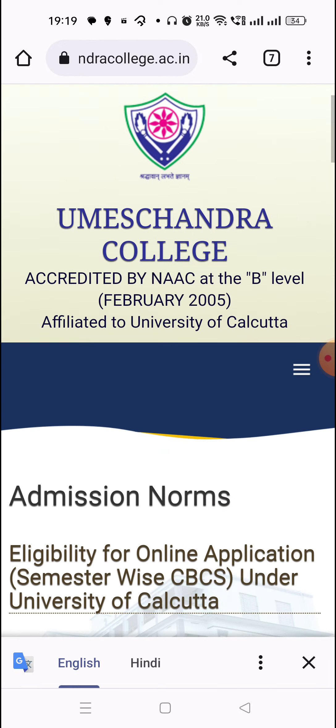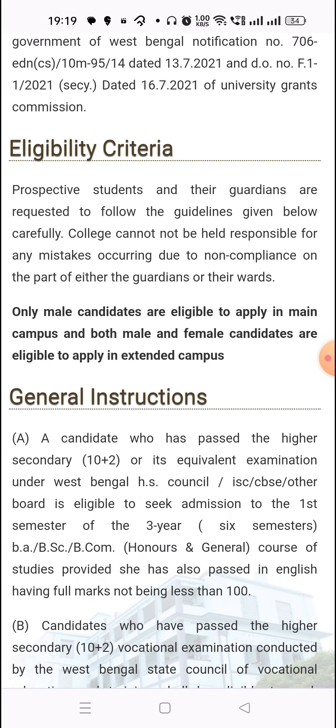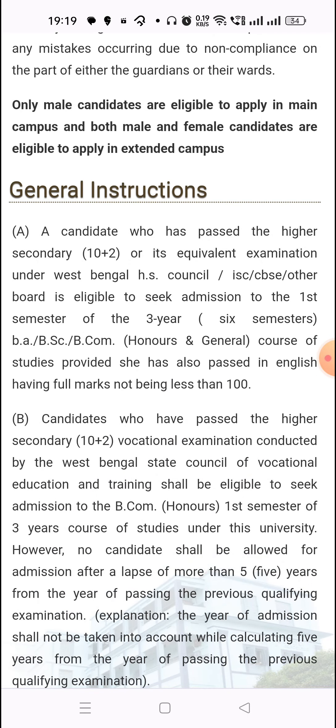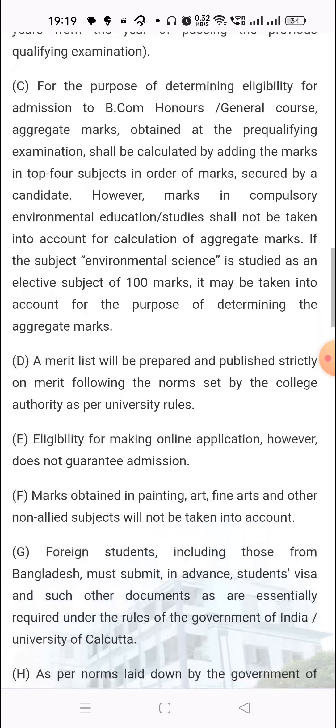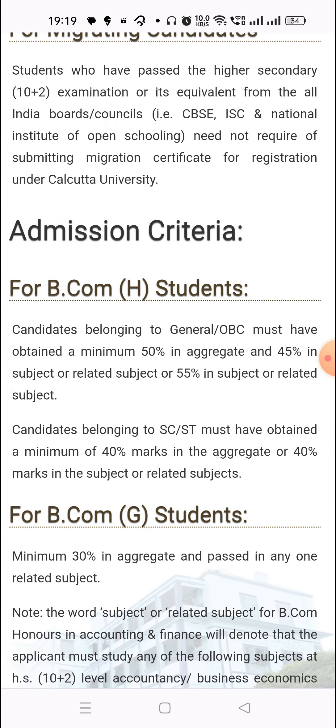Admission norms: eligibility criteria for the course — 10+2 cleared from ISC, CBSE, or other boards. For BCom Honors: 55% in the subject and related subject, and 50% in aggregate. For BCom General: 50% in aggregate and 45% in the subject you want to take honors in.